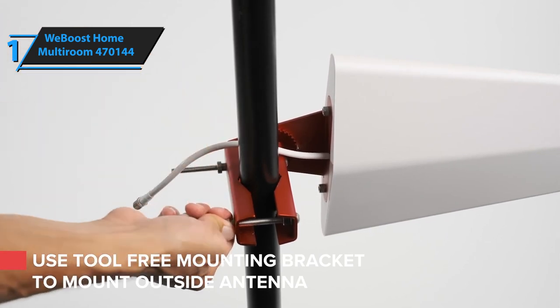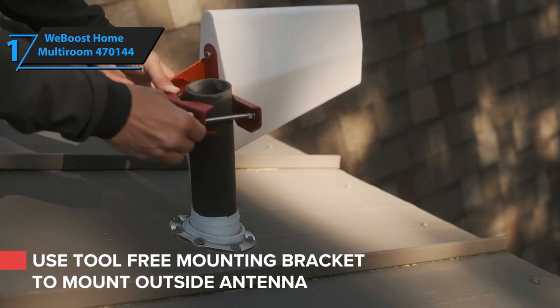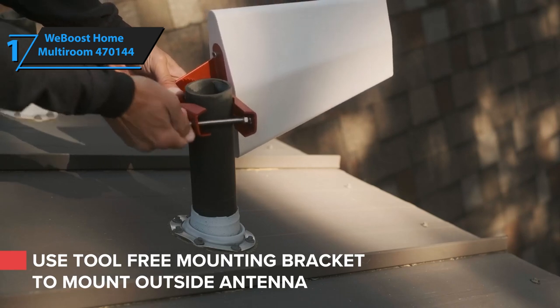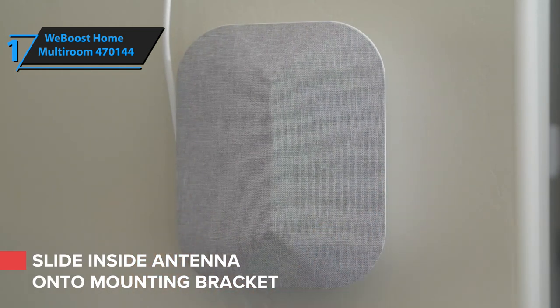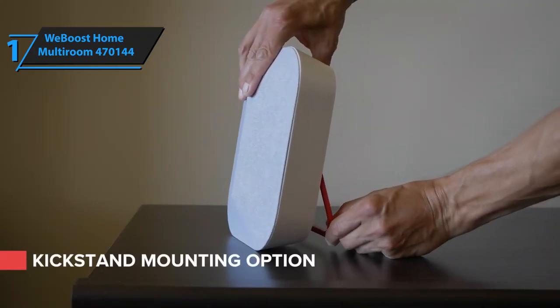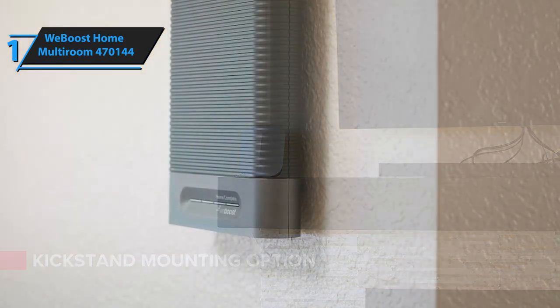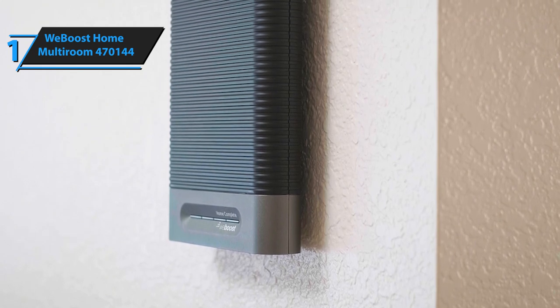Attach it to your standard antenna pole or ventilation pipe and you're set to go. If you prefer to attach the antenna to the side of your house, a mounting bracket is included in the price. You can mount the indoor antenna on a wall, place it on a shelf, or any other desired place in the room. Another thing we liked is the addition of 3M command strips, a sleek little detail that makes wall mounting a breeze. Drills and additional tools are not required.